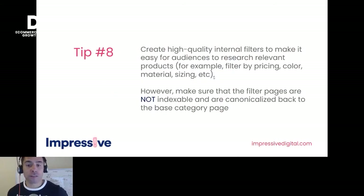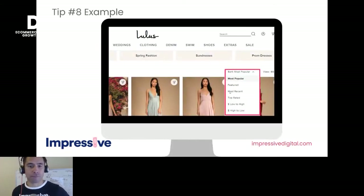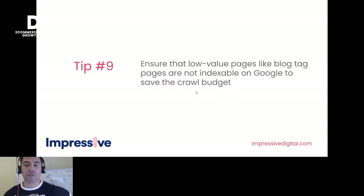Tip eight: high-quality internal filters to make it easier for audiences to research. On top of deeper categories, it's really important that those filter pages are not indexable. You only get a finite crawl budget — you don't want filter pages getting indexed and ranked; you'd rather that indexing be used on commercially valuable pages. Tip nine: ensure low-value pages like blog tag pages are also not indexable. Every quarter or so, check whether you're using your crawl budget efficiently.